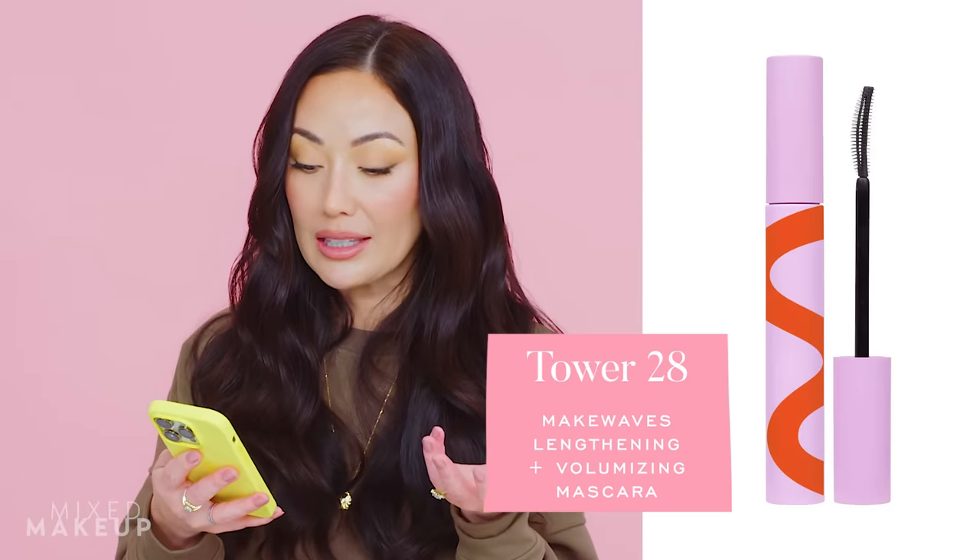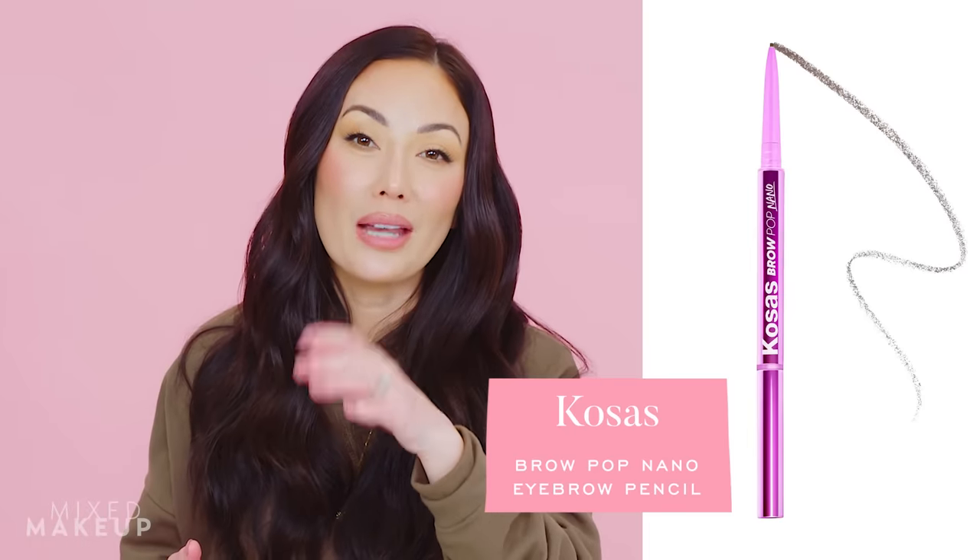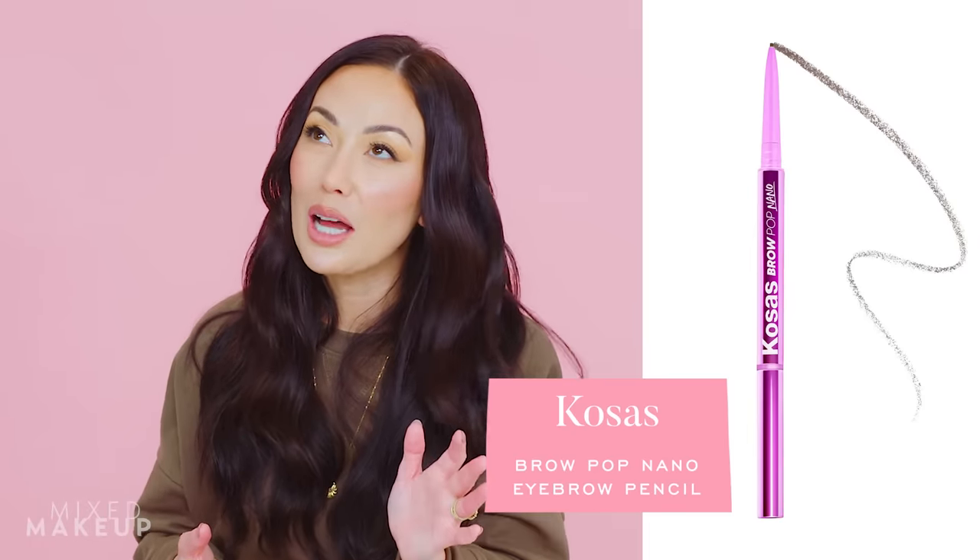I love the Tower 28 Make Waves Lengthening and Volumizing Mascara — I'll buy another tube because I go through it pretty quickly. Also the Kosas Brow Pop Nano in medium brown — I go through way too many of these and have asked several times that they sell it in a three-pack. I keep more than one in my makeup bag because the worst thing is not realizing you're about to finish it; since it's such a thin pencil you go through it quickly, and you might finish one brow and not be able to do the other. So I always keep a backup.